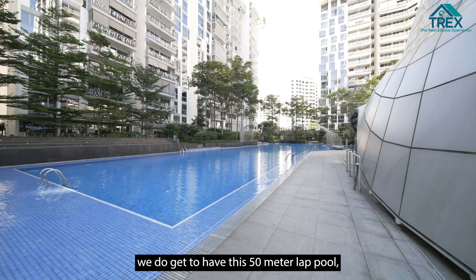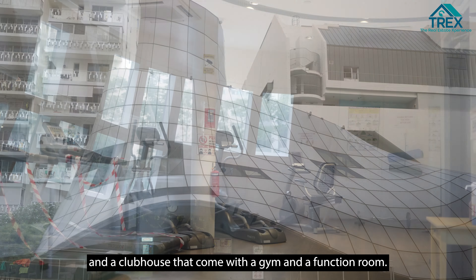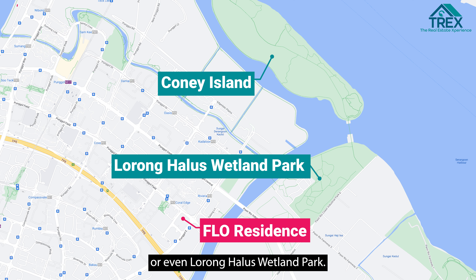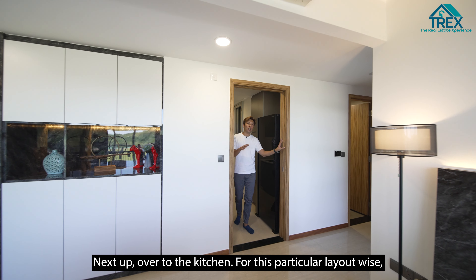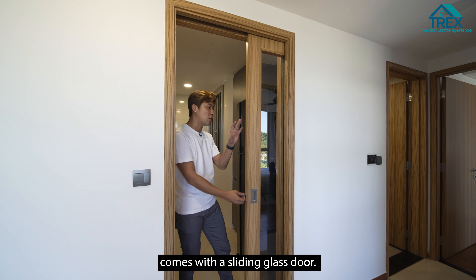Before we continue the home tour, let's find out what amenities and facilities are within Full Residences. The development comes with a 50-meter lap pool, a children's pool, a tennis court, and a clubhouse with a gym and function room. For amenities, we are located just across Ponggol Plaza for your food and groceries. If you love nature and cycling, you can easily hop over to Coney Island over the weekend or even Lorong Halus Wetland Park.